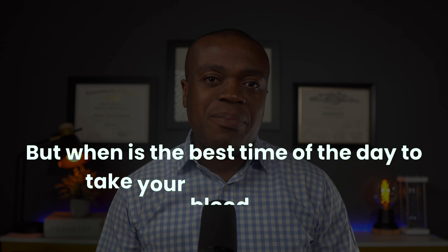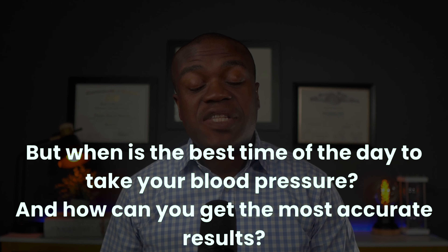But when is the best time of the day to take your blood pressure? And how can you get the most accurate results? Hi, my name is Kweko and I'm a pharmacist. In this video, I will answer these questions and provide some tips for measuring your blood pressure correctly.